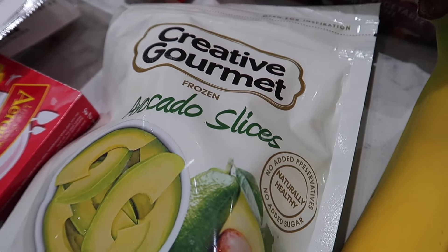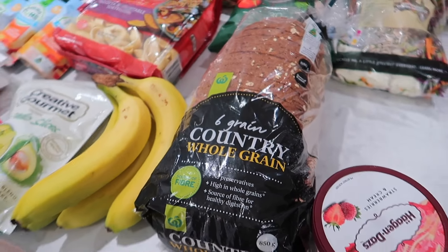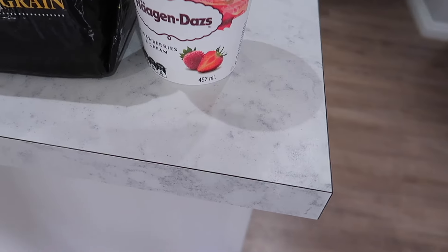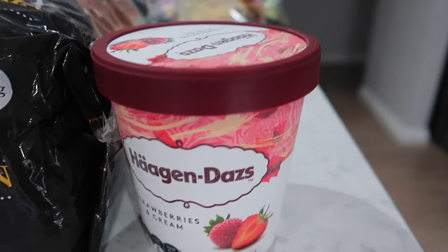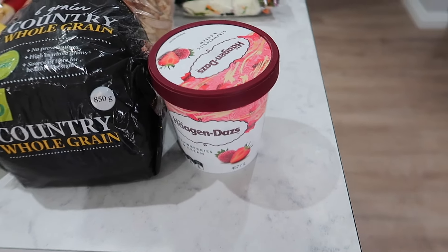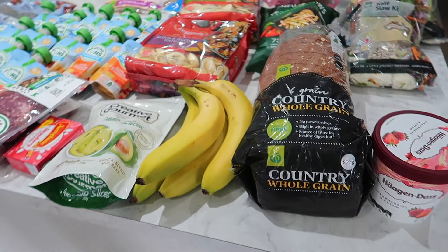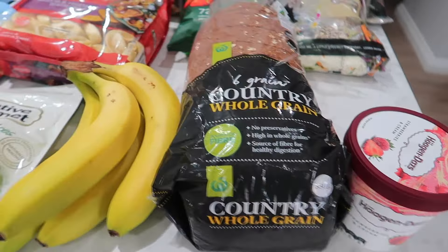I grabbed the avocado slices — I've been eating them with eggs but I also give them to my nine-month-old. Then bananas and some bread. And finally this ice cream — strawberries and cream — is on special and it's absolutely delicious. When Dave went away, there was a tasting pack with four containers and that's how I got through the first week, so I grabbed another one of those.